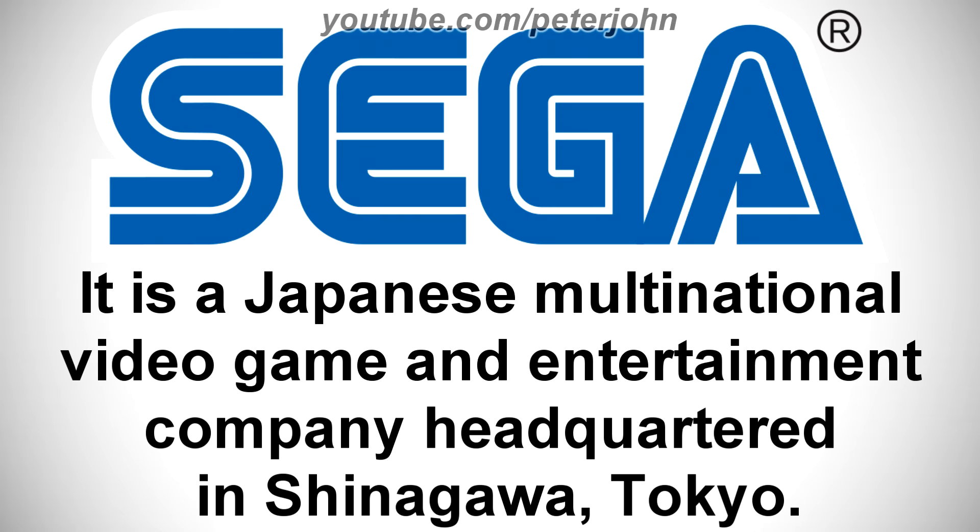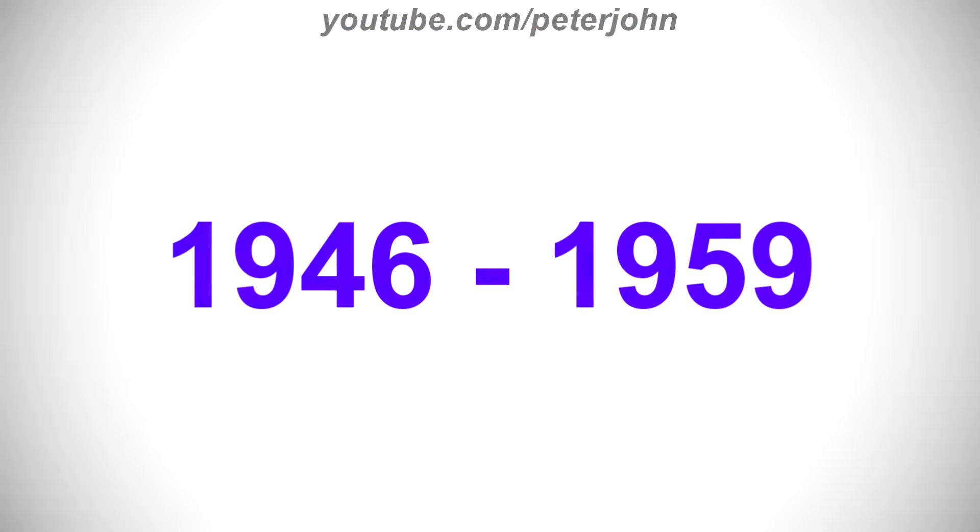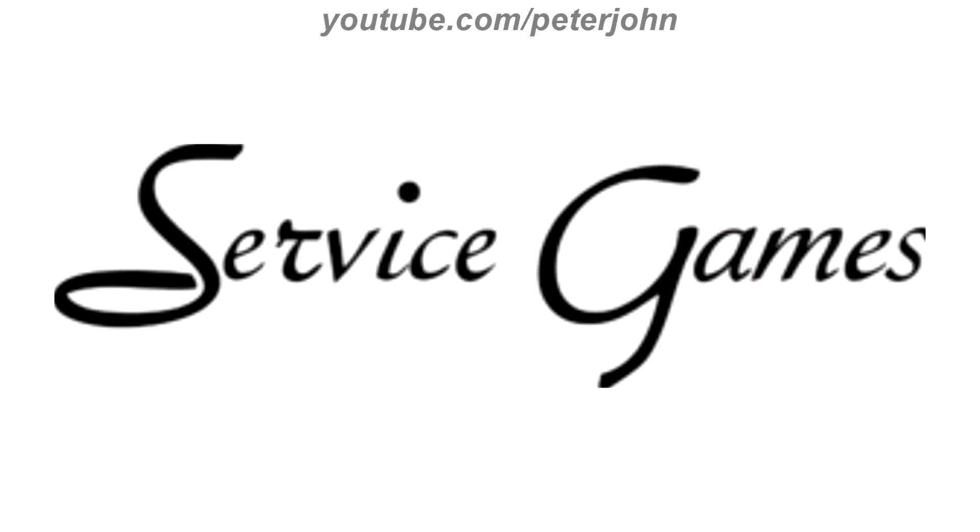Okay, now it's time to talk about Sega. It is a Japanese multinational video game and entertainment company headquartered in Shinagawa, Tokyo. 1946 to 1959, here we have the logo of the first Sega name, Service Games. There are the words Service and Games all in black text.